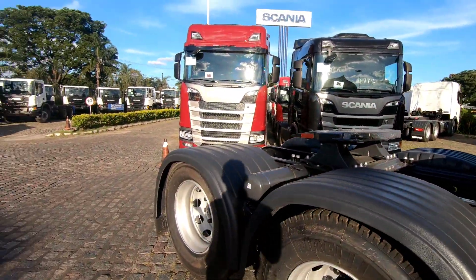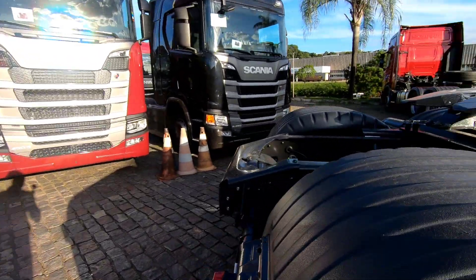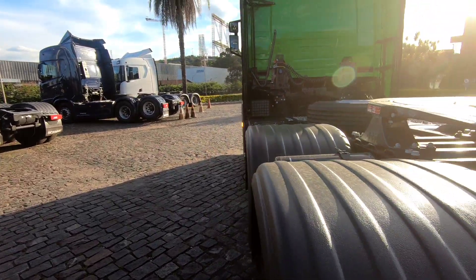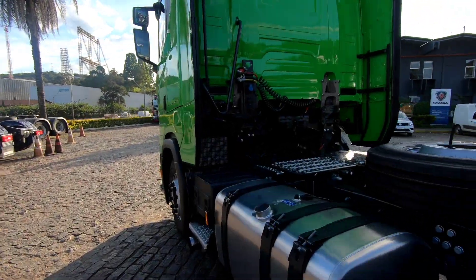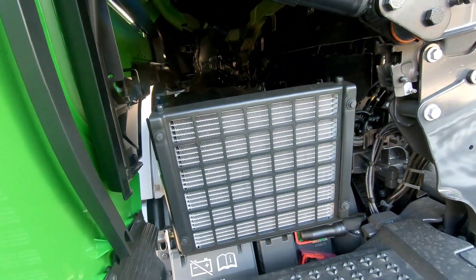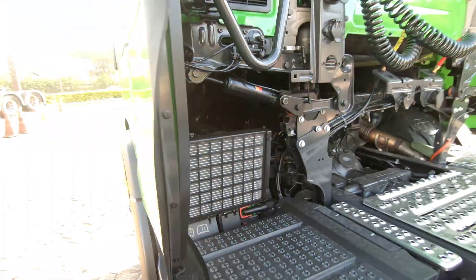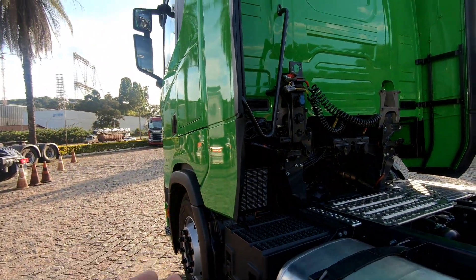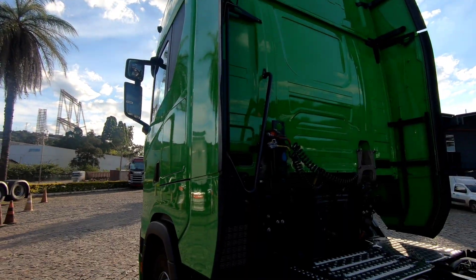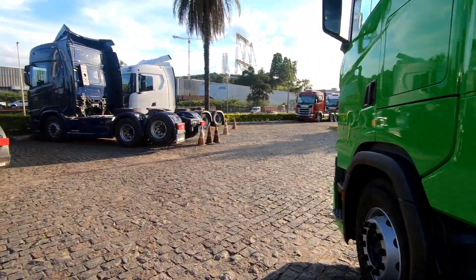Many people ask me, Emerson, do all Cabines S exclusively come with park cooler? What is the park cooler? It's the famous nighttime air conditioning. You can install it on any cabin — it's an optional assembly item. And the height of this cabin? Many people ask me on the channel: if you look at the cabins from behind, is there a difference between them?